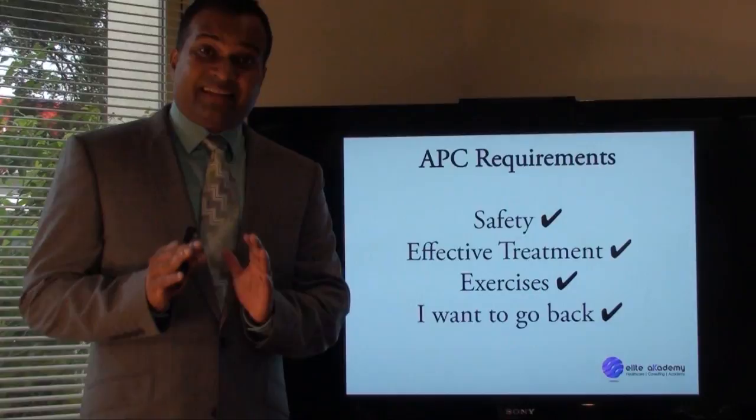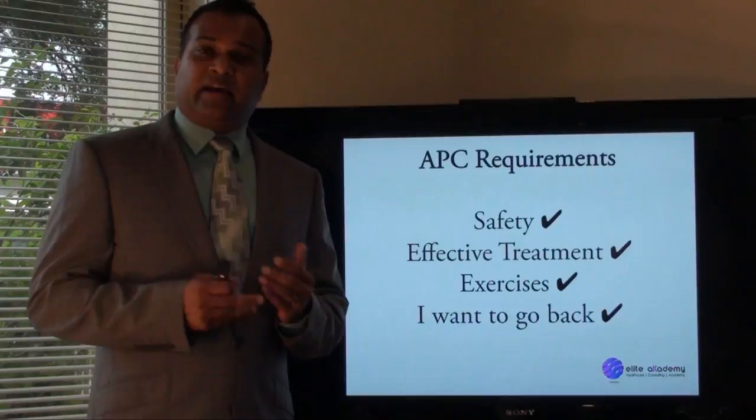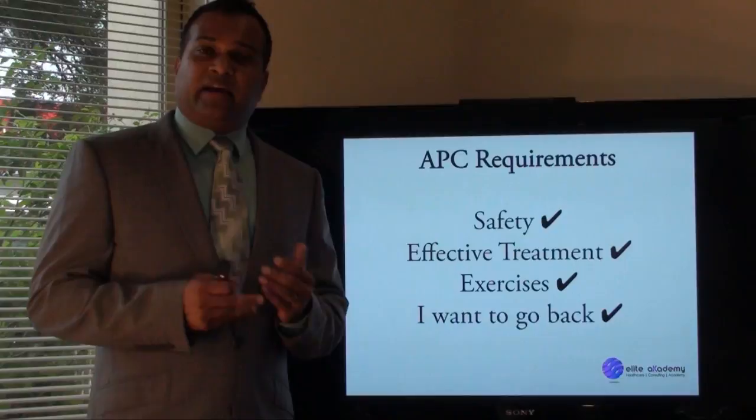I know a lot of physios, a lot of talented physios, who do the top three. But when it comes to the fourth one — rapport — it's a little bit iffy. So they tend to fall short.